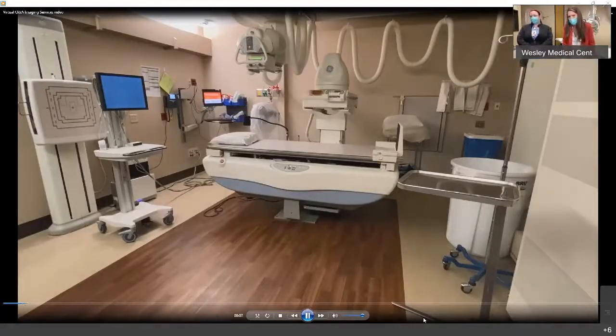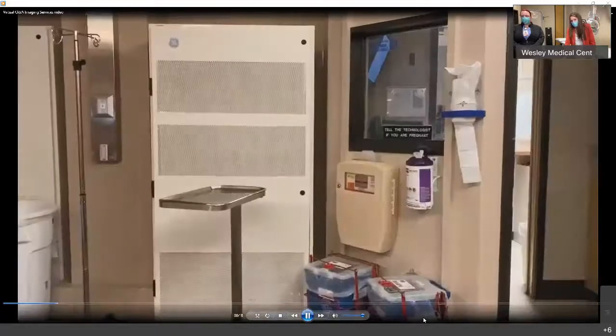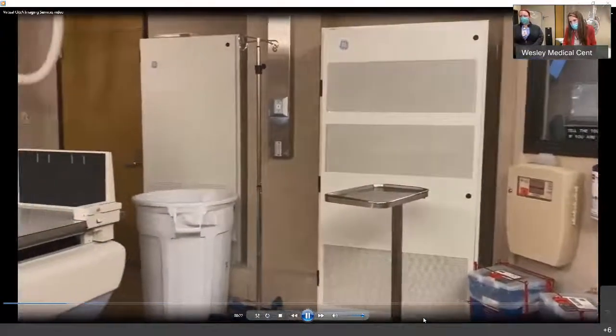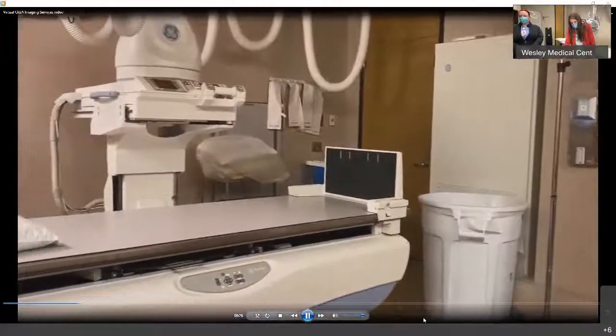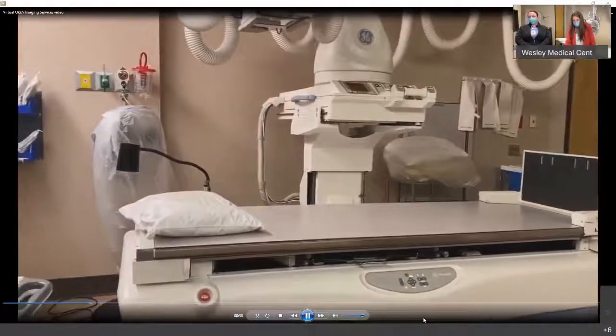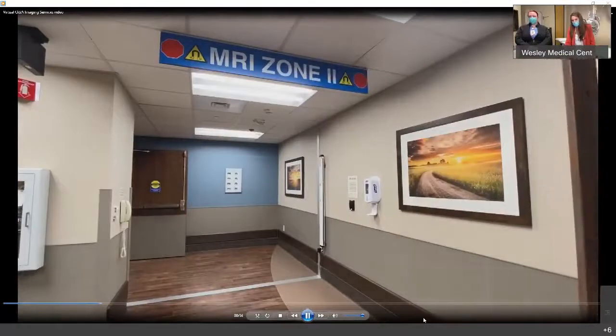That's your basic fluoroscopy room — it's a diagnostic room. They do plain x-ray. That's the control panel and the monitors. There's a tower that goes above the patient that slides in and out. You take real-time pictures so you can watch somebody drinking something. There are a lot of studies done in there. This is a picture of our hallway, the MRI department, the changing areas.